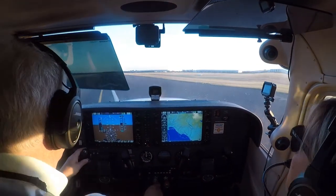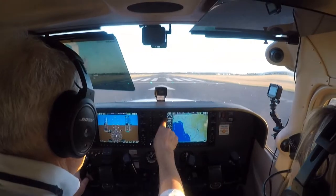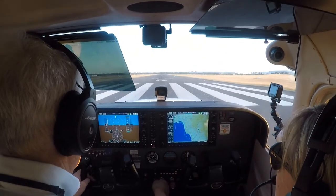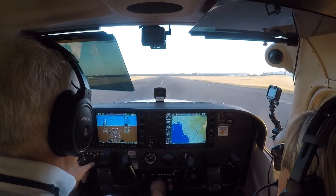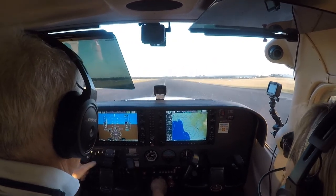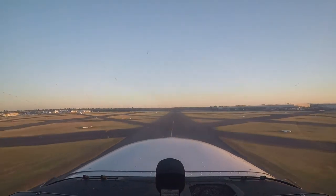Okay, right around. Power. Speed's alive. All temperatures and pressures are in the green. We have revs, 40 knots. 50. And 60. 10 degrees nose up.